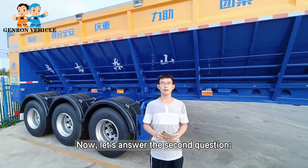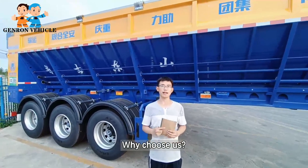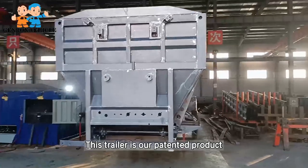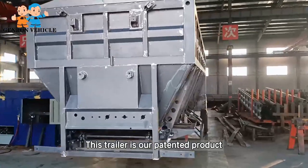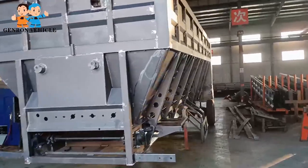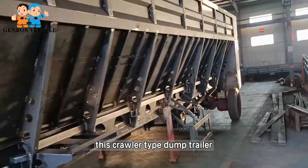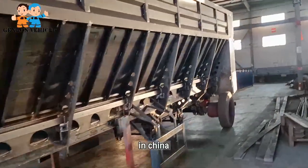Now let's answer the second question. This trailer is a niche product, and we are the only manufacturer of this Corolla type dump trailer in China.